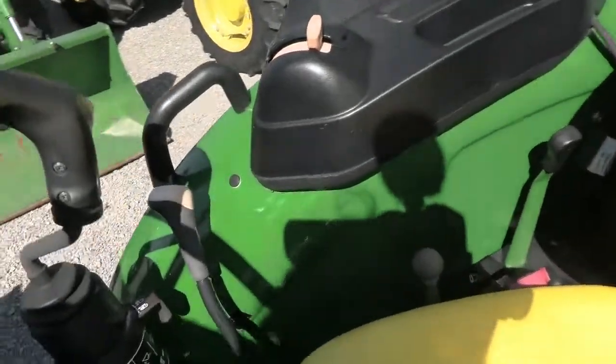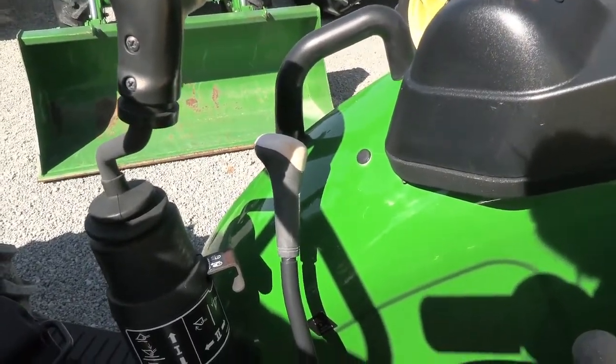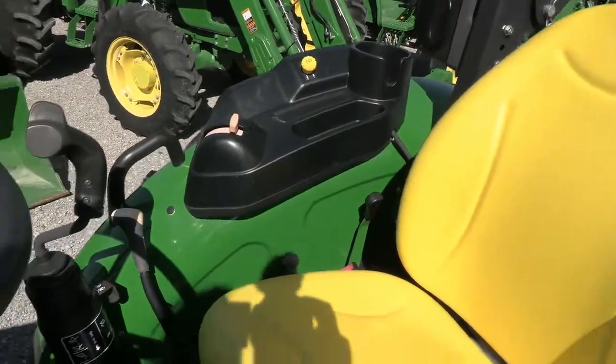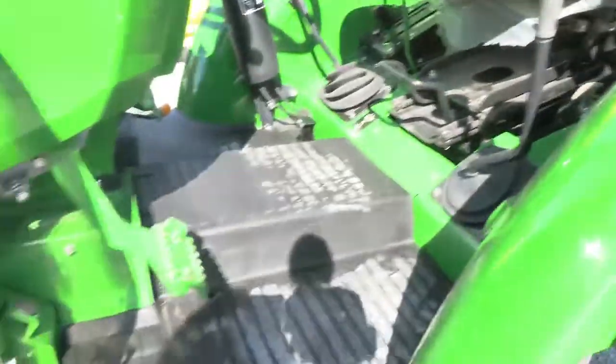Over to the right you have your primary transmission stick with four gears on that lever. With the three ranges, that gives you a total of 12 speeds. Three point hydraulic and PTO controls are also over there to the right. There's a nice rubber floor mat on the floor board.